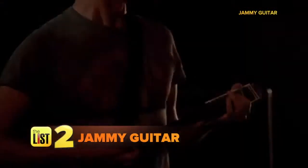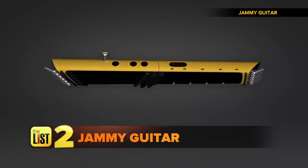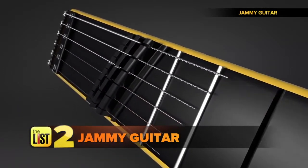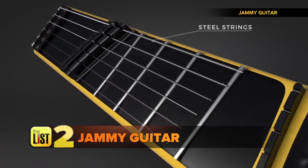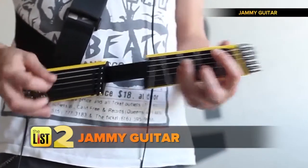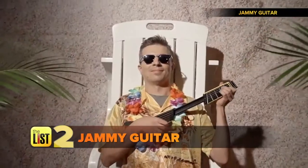Next, jam out with Jammy. Imagine a digital guitar that is much like your standard axe, but due to the expanding neck provides the sound range of a full-size six stringer in a teeny tiny body. It shrinks down to just over a foot long, making it portable and playable anywhere.